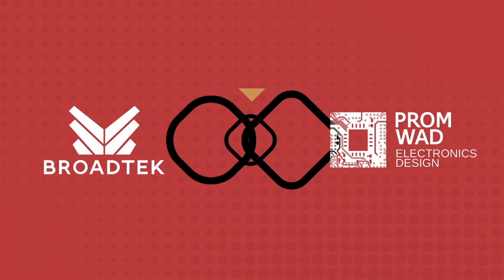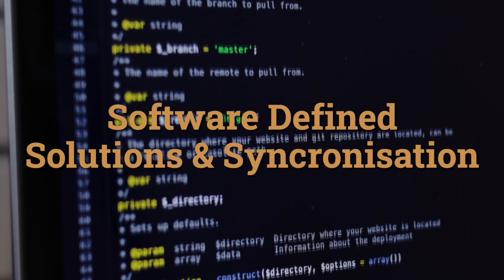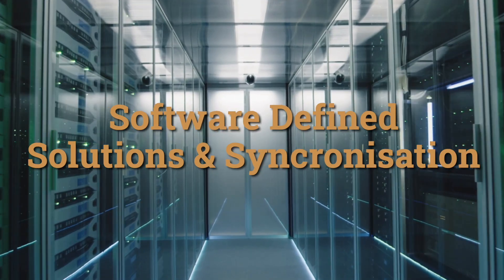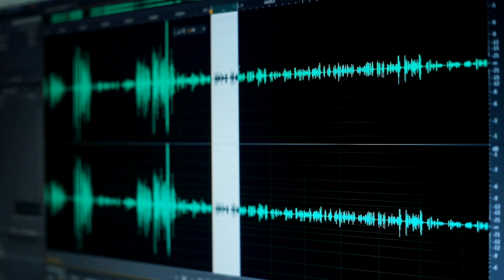Welcome to the Broad Tech and Promod podcast, where we unpack the trends and tech transforming the AV and broadcast world. Today's focus: software-defined solutions and synchronization. Find out how flexible software architectures and precise timing are powering the next wave of scalable, interoperable AV systems.